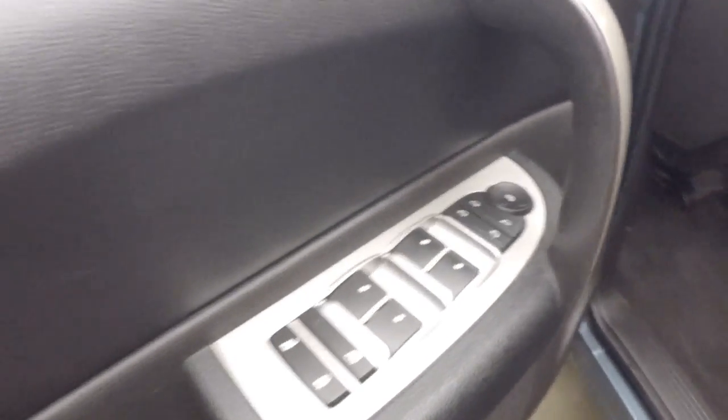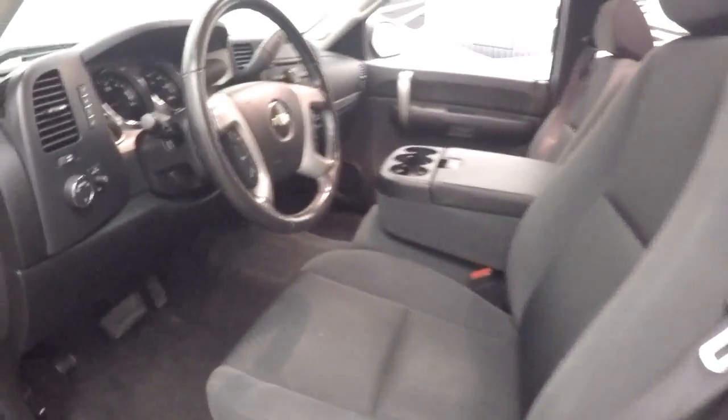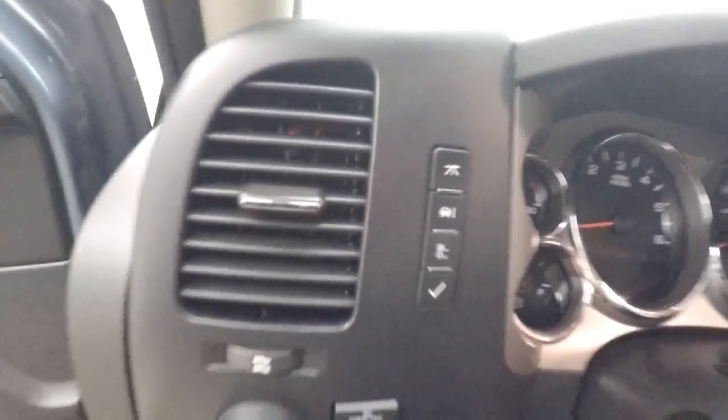Interior is in good shape — all your controls on the door, manual and power seat, all the buttons for your menu and options, cruise control, Bluetooth and stereo on the steering wheel.